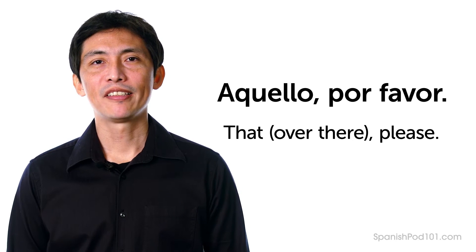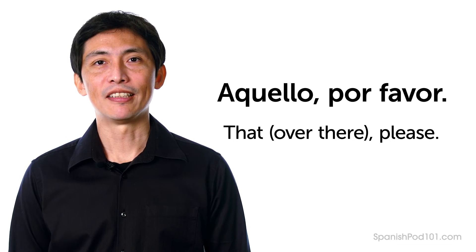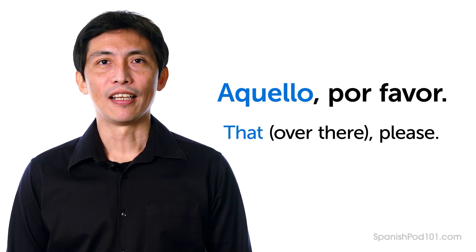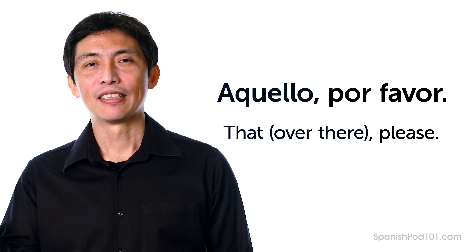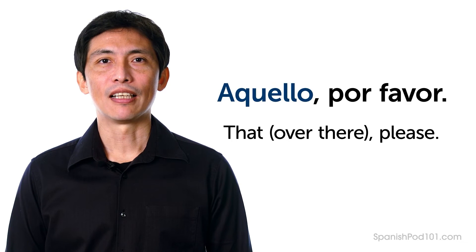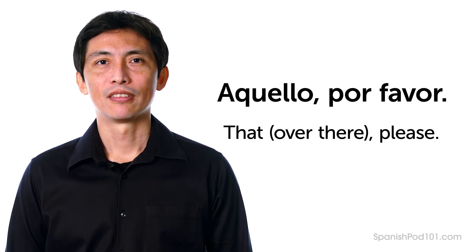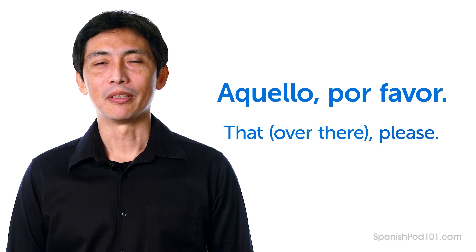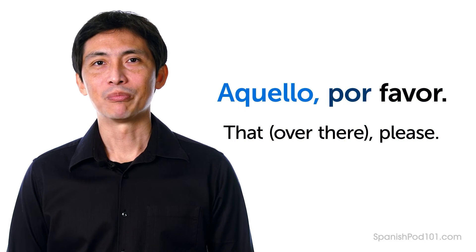Note: for an item quite far from both the speaker and listener, use Aquello — "That," as in "That over there." Aquello, por favor — That over there, please.